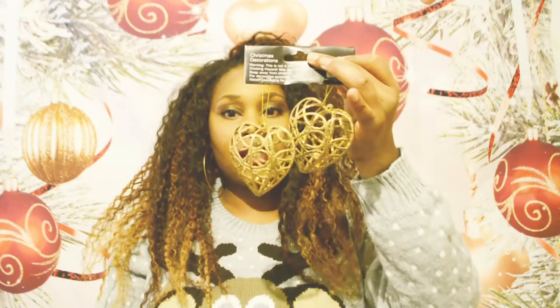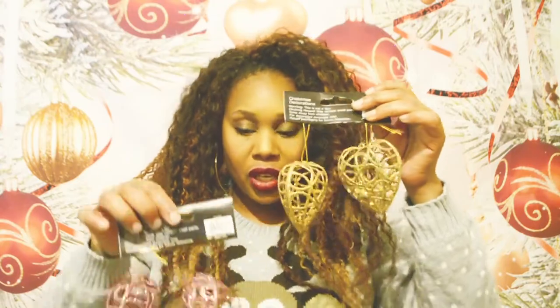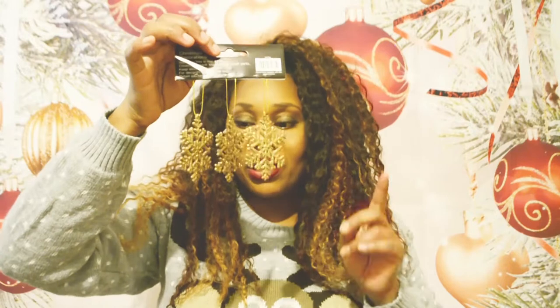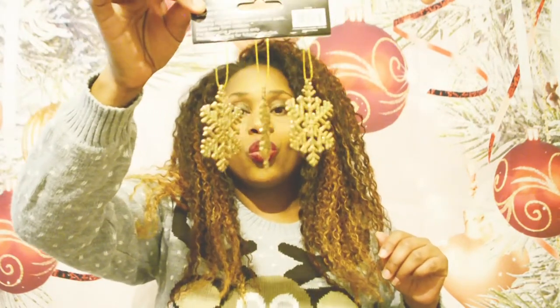I want to start off with Pound Stretcher. As you've seen in my last videos, I picked up these glitter hearts which I absolutely love — these are so gorgeous, they're £1.29 each. I picked up another gold pair and another pink pair because that is my theme: rose gold and pink. I'm struggling to find rose gold stuff, especially leaving everything to the last minute. I also picked up another set of gold ones, and these three snowflakes are a pound — look how gorgeous they are.